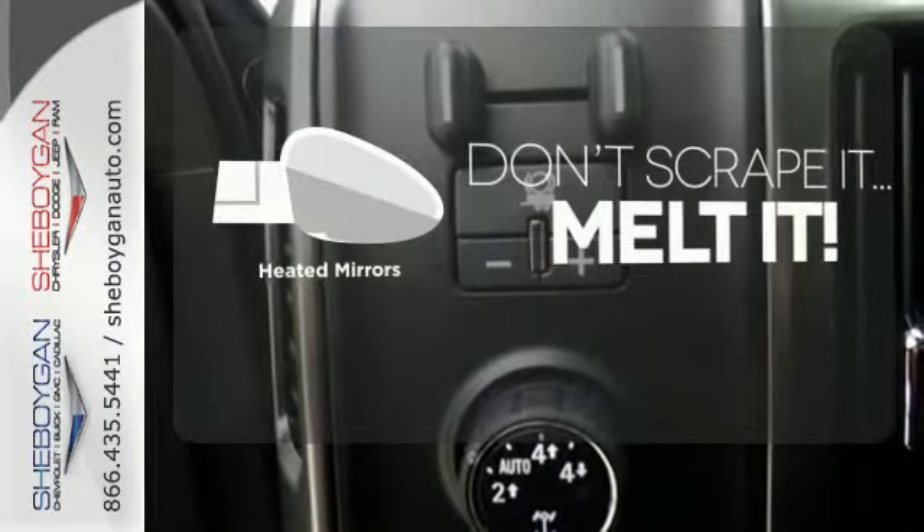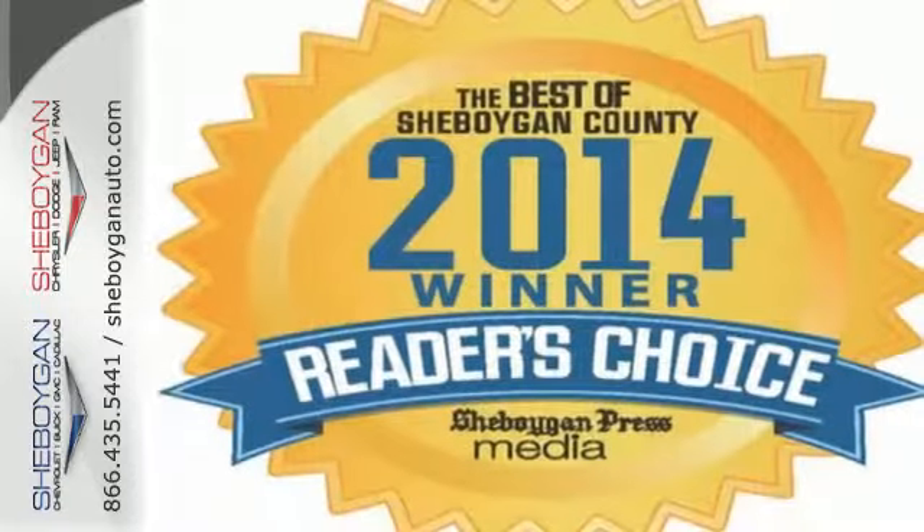Avoid scraping snow and ice with heated mirrors. It's stronger, smarter, and more capable.